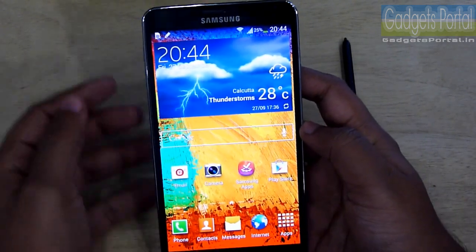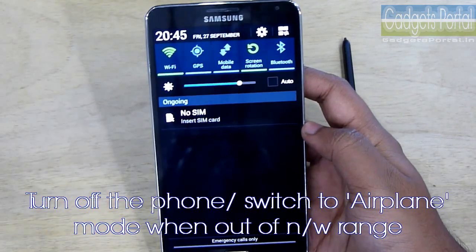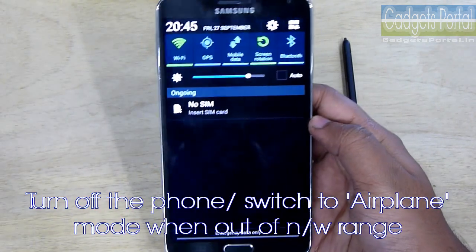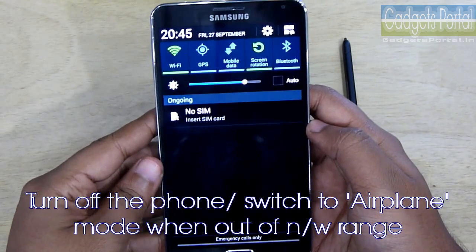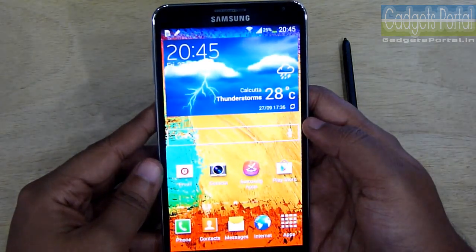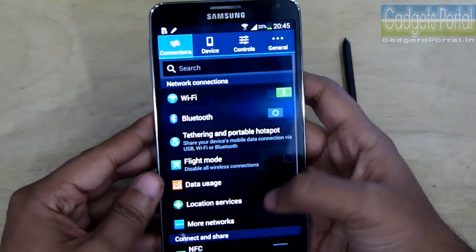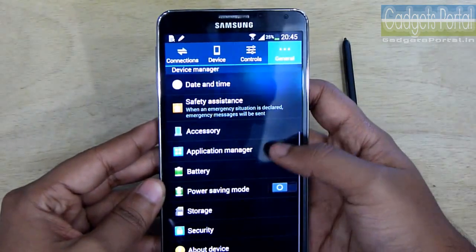While traveling, if you see that you are out of the network range, then do turn off the phone or at least go to flight or airplane mode, because at that time the phone searches for the network with its whole power and that eats up a lot of battery juice. If the signal is weak, the battery backup also becomes lower.